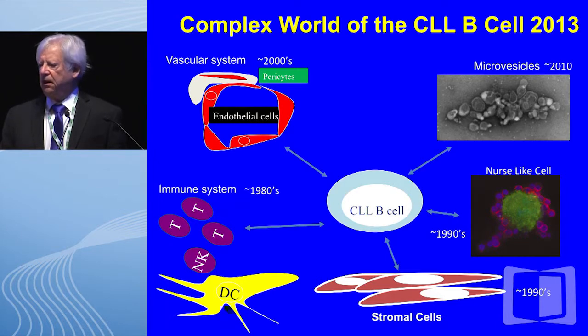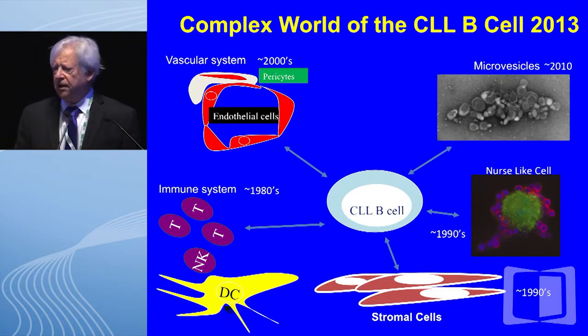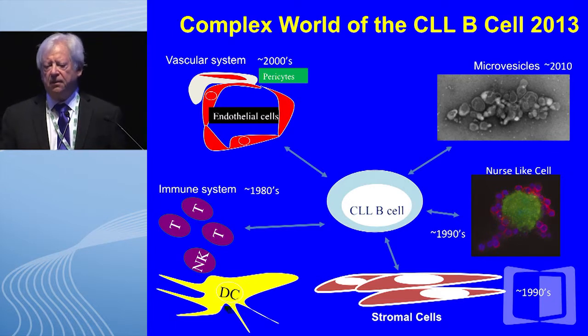The world of CLL in 2013 is indeed complex. We have to continue to study the biology of the CLL B cell; however, we and others have been very interested in the microenvironment that surrounds this leukemic cell.